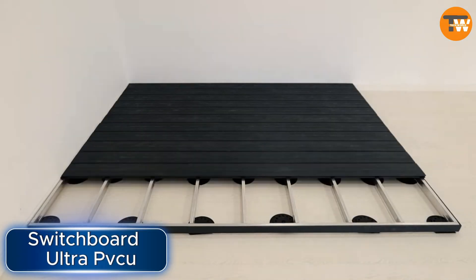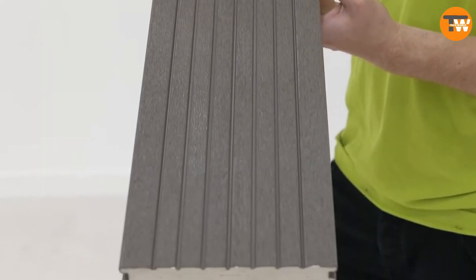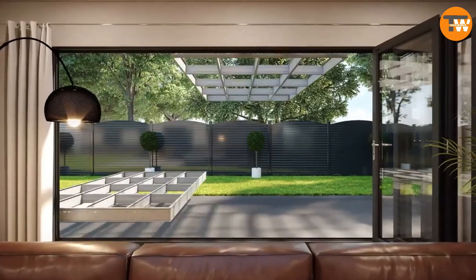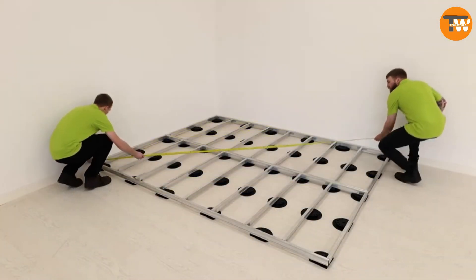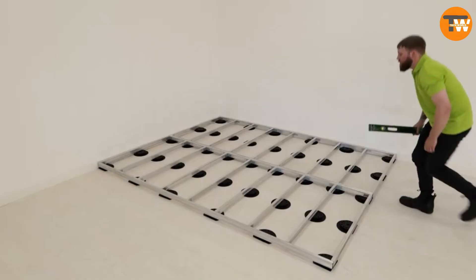Switchboard Ultra PVCU offers a type of composite decking for terraces that stands out in the market. It's pretty thick at 37 millimeters and is designed to be very durable. This decking won't bend, warp or rot. It's also resistant to rust and doesn't soak up liquids like wine and coffee, which means it's low maintenance. You won't need to paint or sand it, and it's lead free.